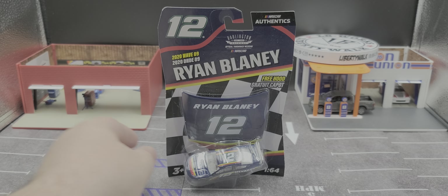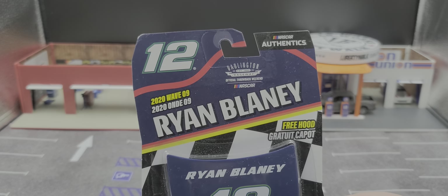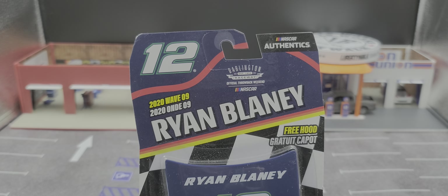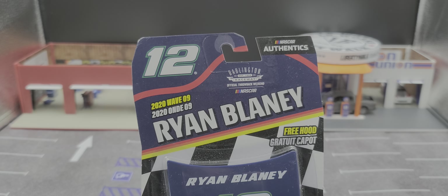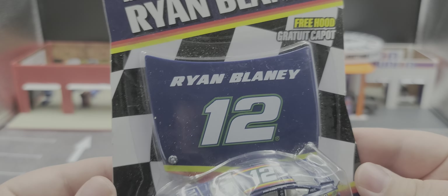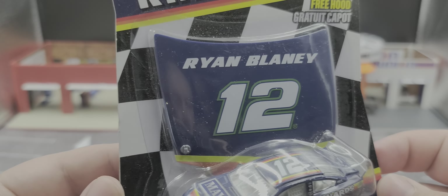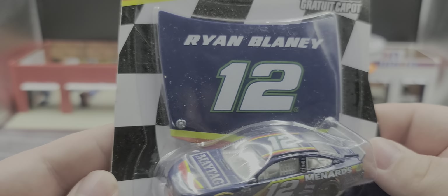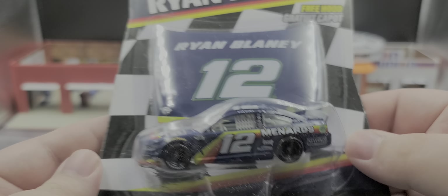It comes in your standard NASCAR Authentics packaging featuring the number 12. Got the official Darlington Raceway logo, 2020 Wave 9, Ryan Blaney. There's a free hood which is right there — kind of lackluster, being it just says Ryan Blaney and has the number 12; they couldn't put Maytag on it. But other than that, it's still pretty cool, and there's the car featured nicely in the bubble.